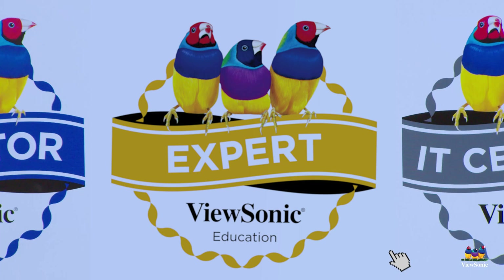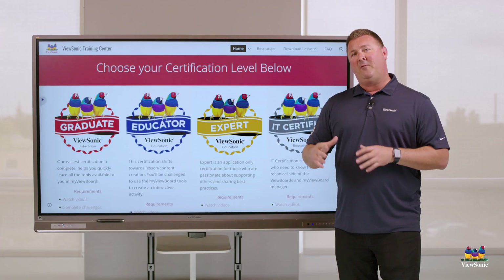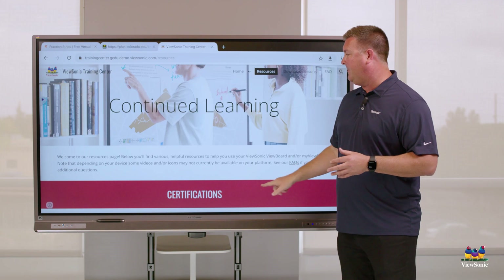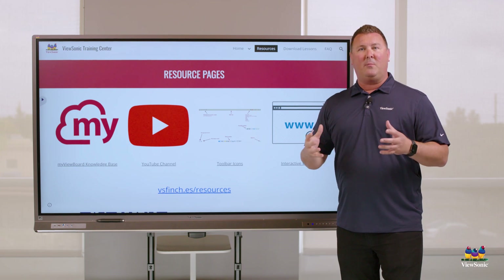To get started, all you do is click the certification level that you want to begin. If you're looking for other resources, click on the resources tab and you will find our YouTube channel, knowledge base, as well as some other interactive websites that we like to use during our presentations.